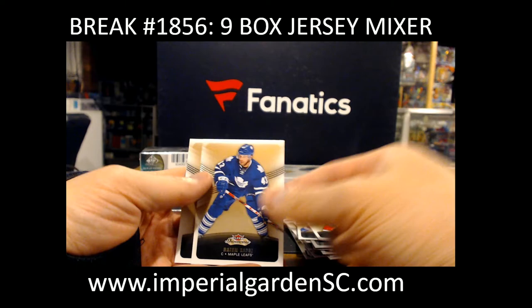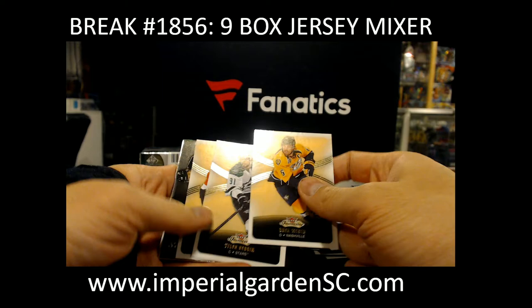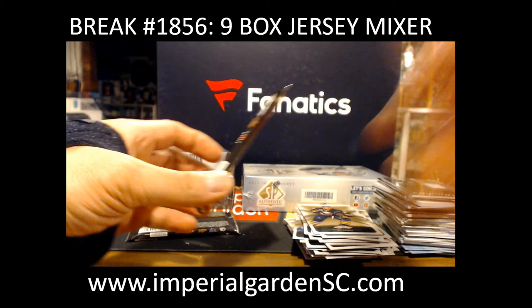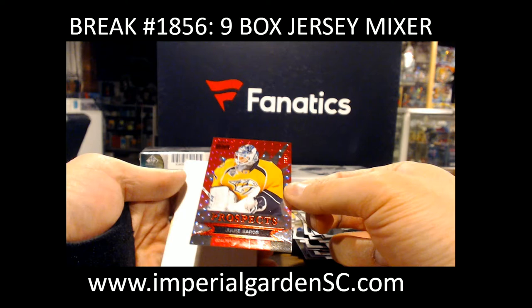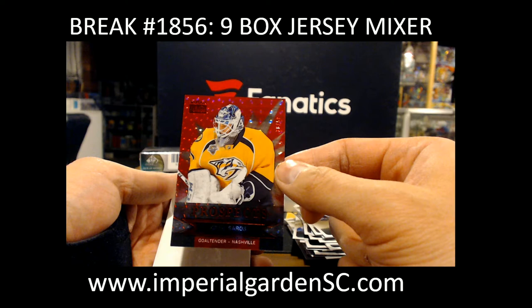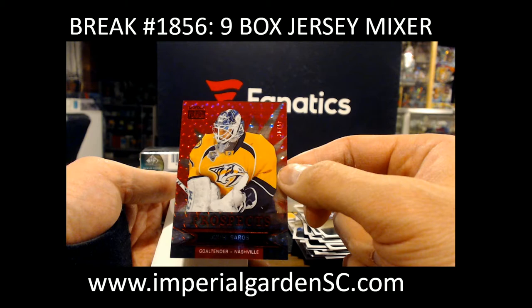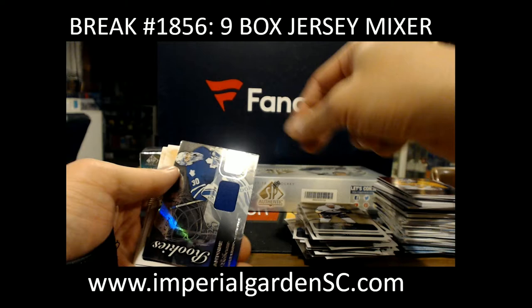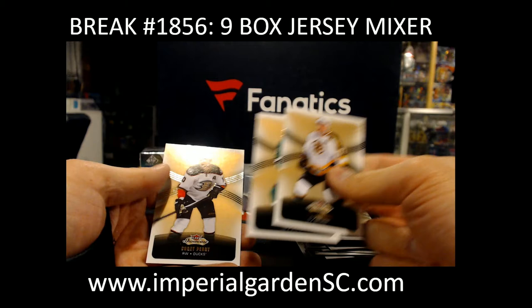Flair Showcase of Alex Ovechkin. A Flair Showcase jersey of Jordan Weal for the Kings. And a Red Glow Sky Box, 36 of 50, UC Sorrow's, going out to the Preds — pretty good card. Going to Slapshot Cards, Anthony. And an Anton Belov Flair Showcase jersey for the Leafs. Nice.